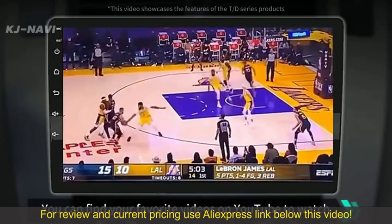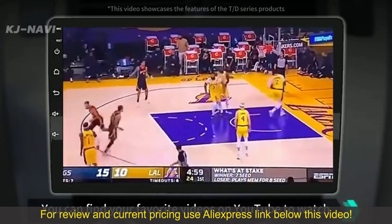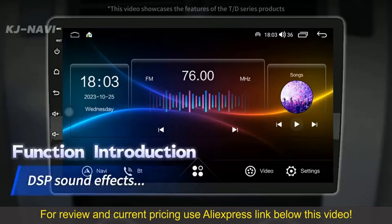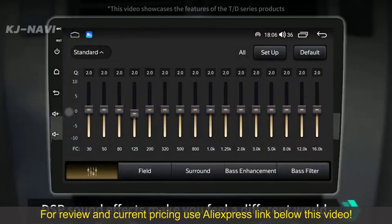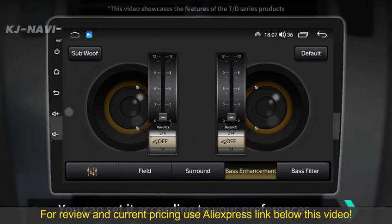You can find your favorite videos on YouTube to watch. DST sound effects make you feel a different world. You can set it according to your preferences.